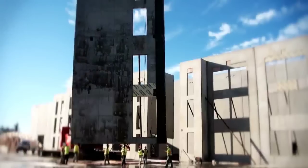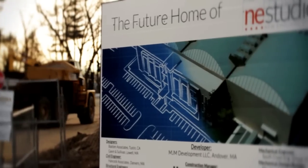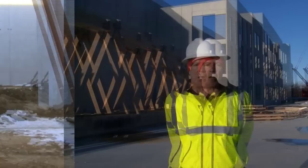Hi guys, it's Mike. It's January 10th on a beautiful sunny afternoon, 50 degrees here in New England — what a rarity. Today is our final day of hoisting our panels, 120 panels over the last two months. Come on, take a hike with us and we'll show you around.